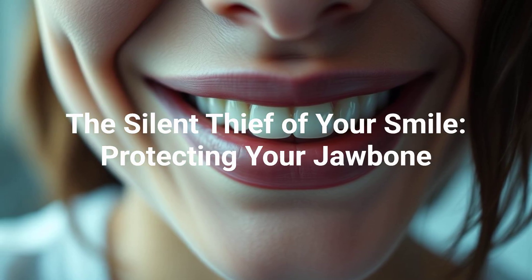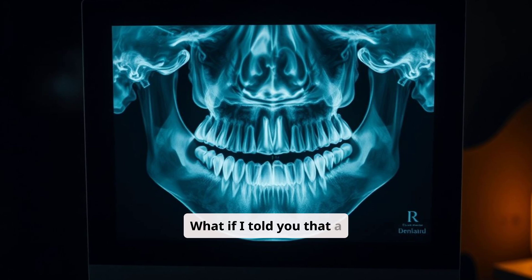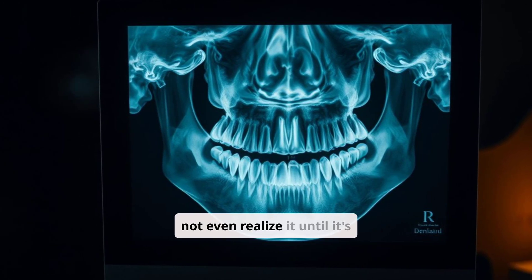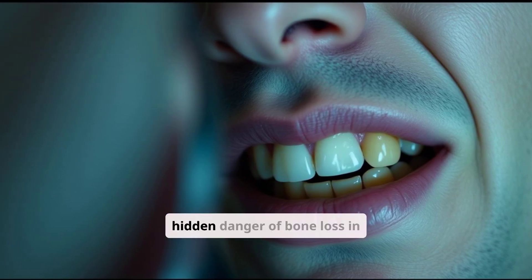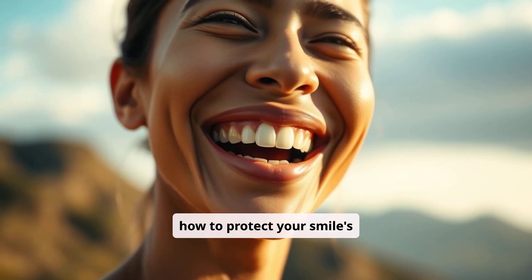The Silent Thief of Your Smile. Protecting Your Jawbone. What if I told you that a silent threat could be stealing your teeth, and you might not even realize it until it's too late? It's time to uncover the hidden danger of bone loss in your jaw and learn how to protect your smile's foundation.